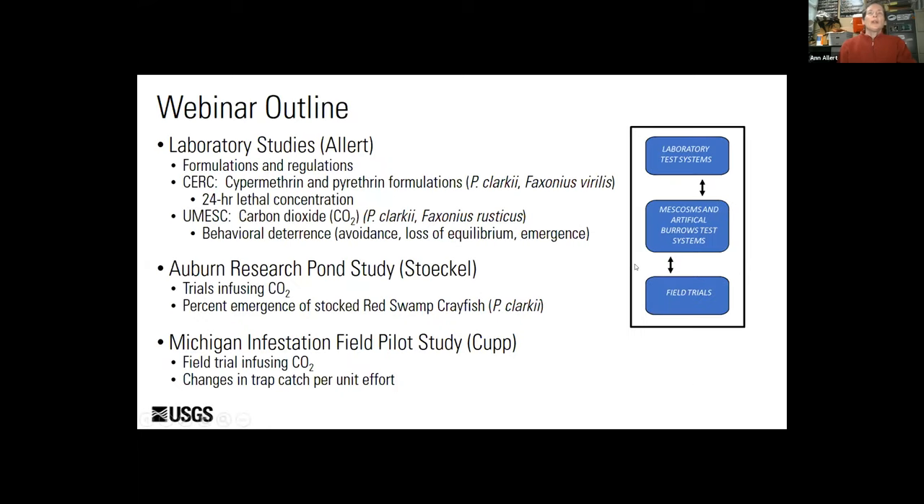There is also a need for regulatory authority with any intended use of chemicals. Our webinar is divided into three parts: the first will set a framework for chemical control methods, provide a summary of regulations governing pesticide use in the U.S., and present results of our laboratory studies. Jim will discuss pond studies evaluating best management practices for deploying CO2 at infestation sites. And finally, Aaron will discuss the development and execution of our pilot study in one of the retention ponds in southeast Michigan.